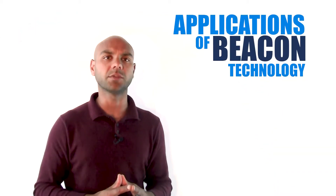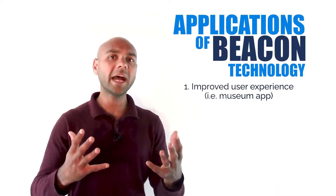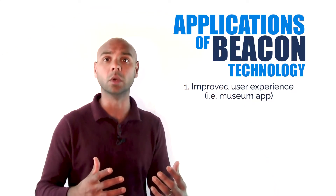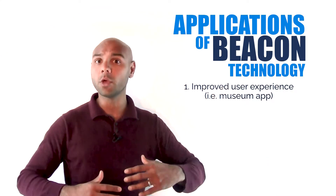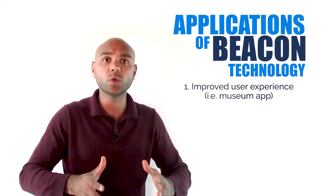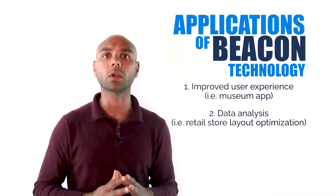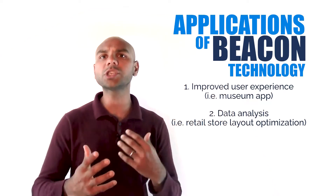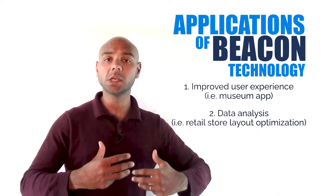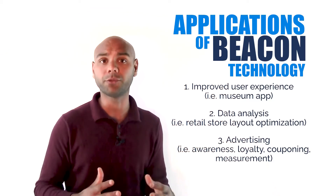What are some of the broader applications of beacon technology? First, improved user experience: imagine going to a museum, pulling up an app for that museum, and as you're making your way through, the app is able to augment your experience through audio, visuals, video content, and information based on where you are in the museum. Data analysis: think like a big retailer designing a store — over time you want to understand the flow of people through the store, which areas create congestion, which sections attract the most shoppers, so you can better optimize the layout. And then advertising, which could take a variety of different forms.